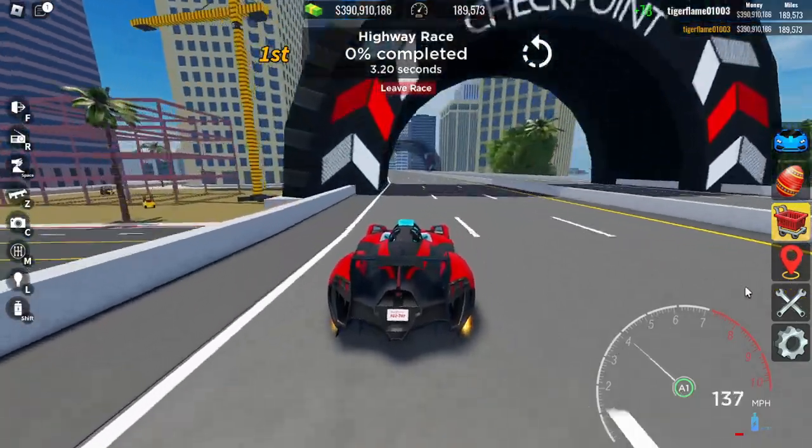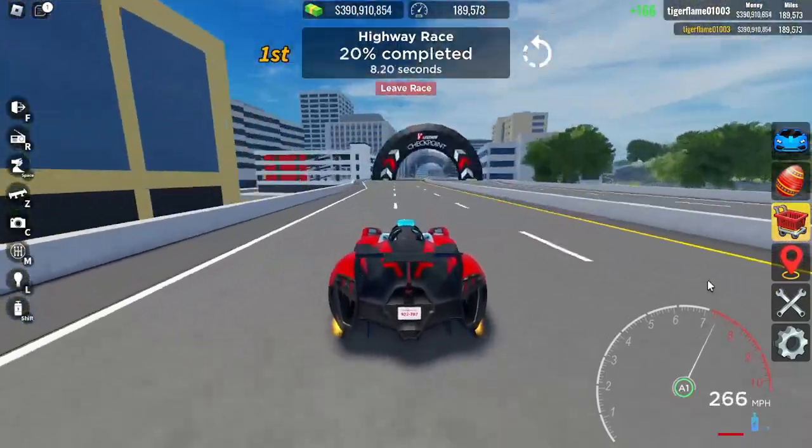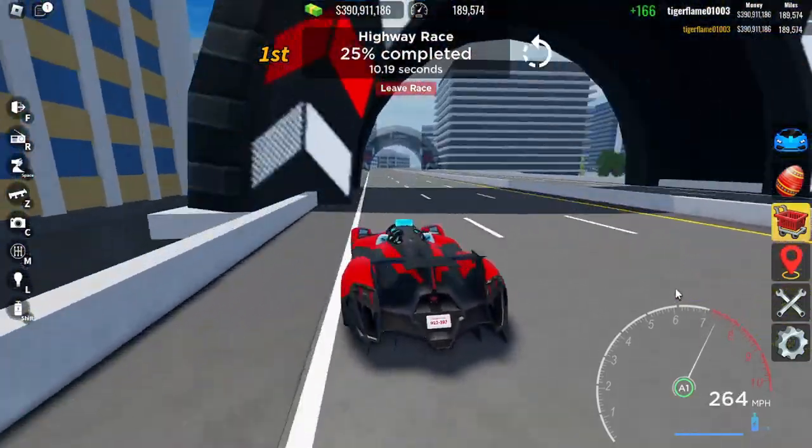We're on the highway race. I was predicting around 250, but we hit 266 — we got there fast.